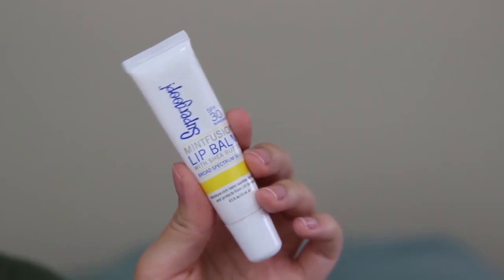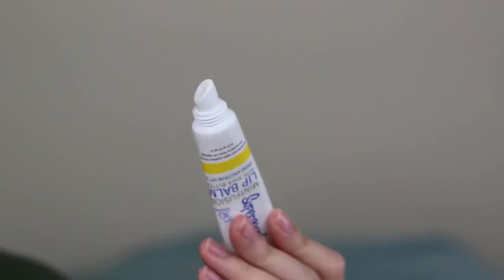Now moving on to non-makeup items. This one is the Super Group Mint Fusion Lip Balm with shea butter. It has SPF 30. It is so moisturizing and hydrating to the lips. I apply it like once a day and I'm set for the whole day, and it has SPF too — it's a pretty good product. If you don't like mint though, you might not like it as much.